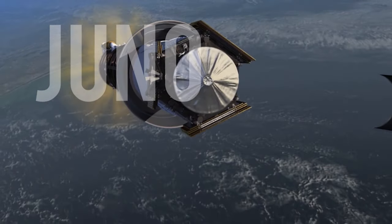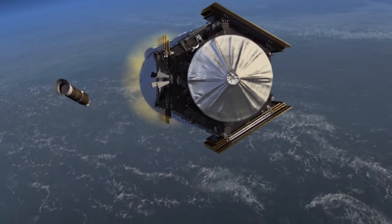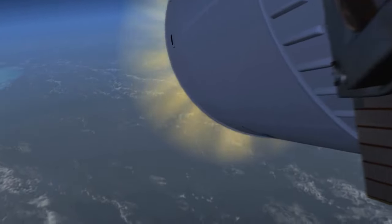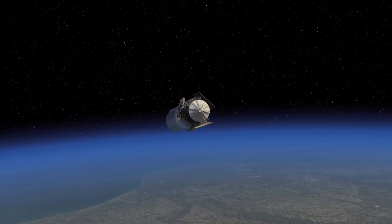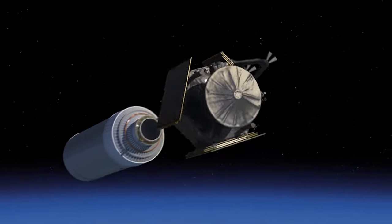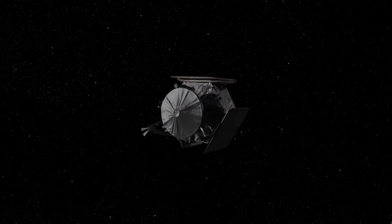The latest probe to be specifically aimed for Jupiter is Juno. Launched in 2011, the probe will reach Jupiter after a five-year journey. Juno's goal is to investigate Jupiter's interior structure and magnetosphere and help improve our understanding of the formation of the planet and, therefore, the history of our solar system.